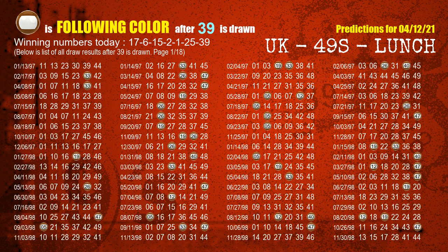The booster winning number is 39. The most frequently following color is brown when 39 is the winning number in last draw.